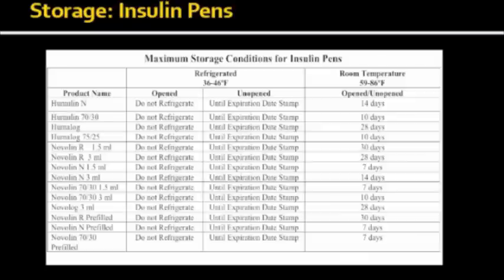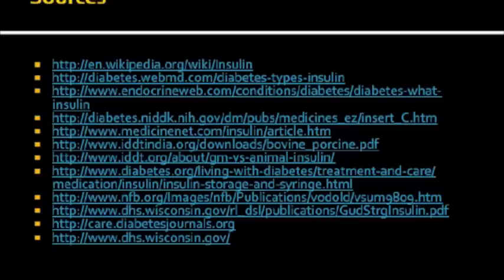When it comes to pens, once opened, they cannot be refrigerated. But if unopened, they can be stored in the fridge until the expiration date. Room temperature storage for pens varies between 7 to 30 days, so make sure to check the individual storage recommendation in the package insert that comes with your insulin. For additional information about insulin, talk to your pharmacist or visit our website. Thank you for attending.